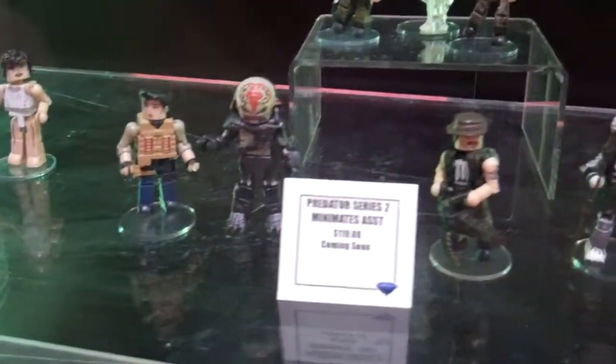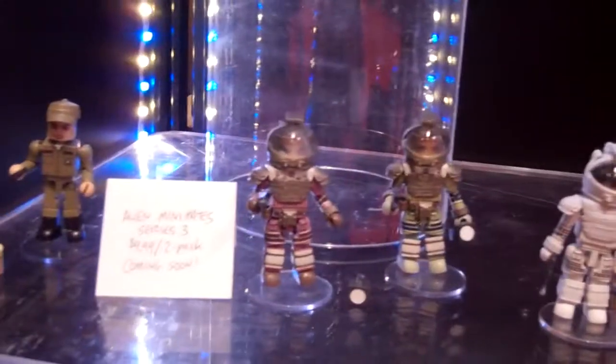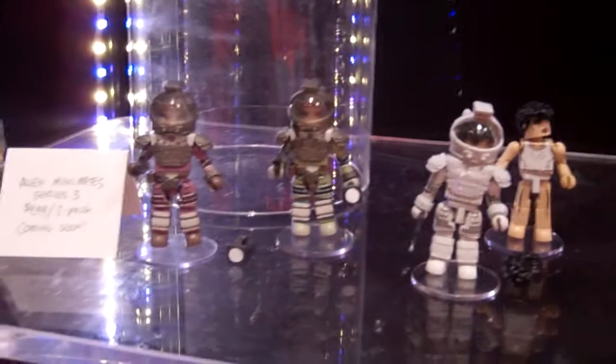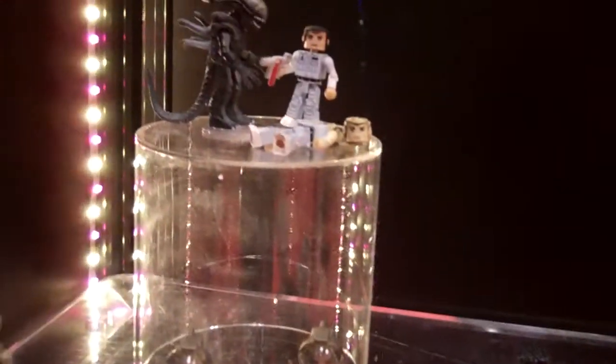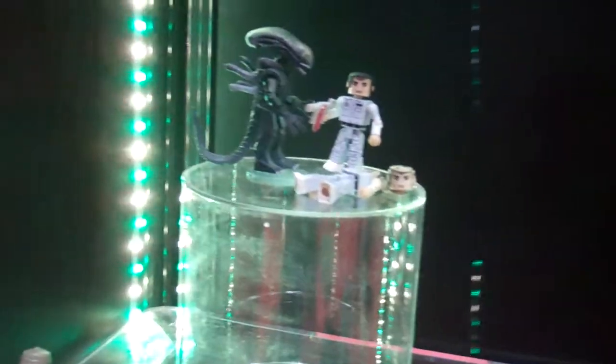Up here you can see the Aliens and Predator Minimates. The third series of Alien Minimates will include 1979 original movie Minimates — there's them in their space suits as well as Ash and the Big Chap alien. The variant of Ash will be battle damaged. There's Gorman over there from the Alien sequel; he'll be coming with the APC vehicle, which is not here on display but we'll be sending out official pictures of that soon.